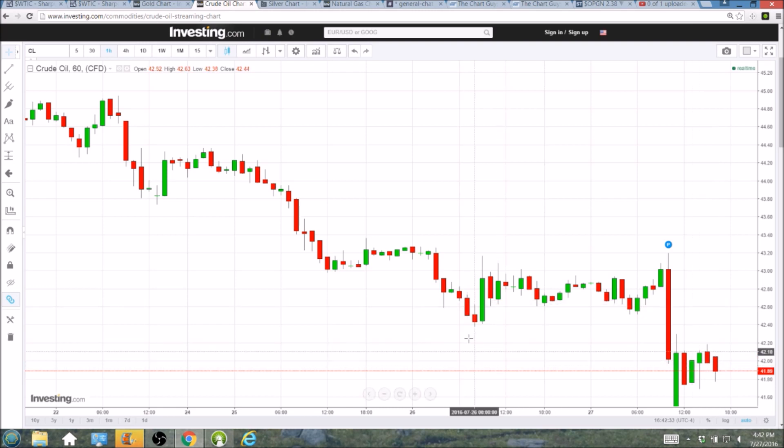It looks like we're not done testing these support levels in the upper $41 range. Certainly tomorrow we are on oversold bullish bounce watch, but not ready yet. Certainly not comfortable holding it overnight where we currently stand on these charts.